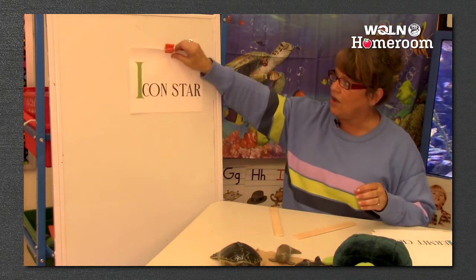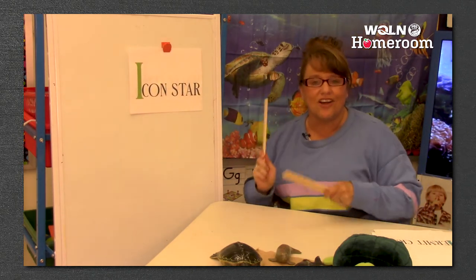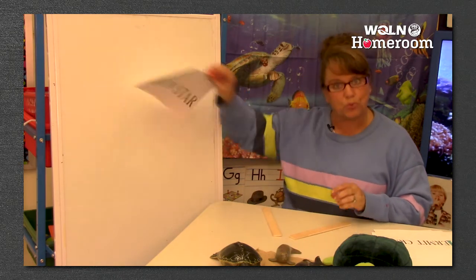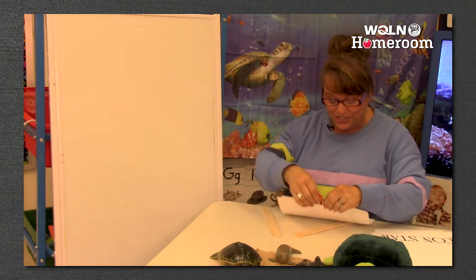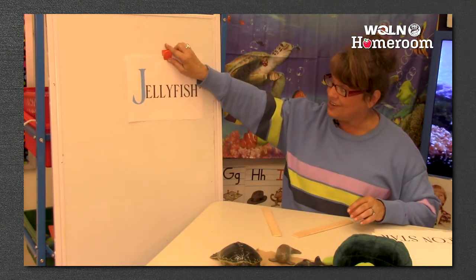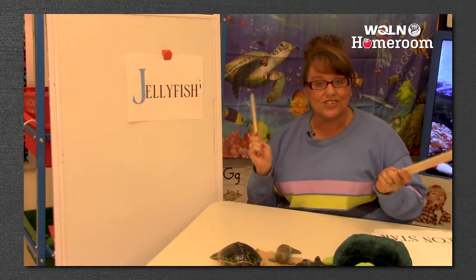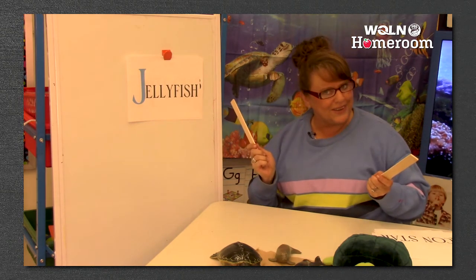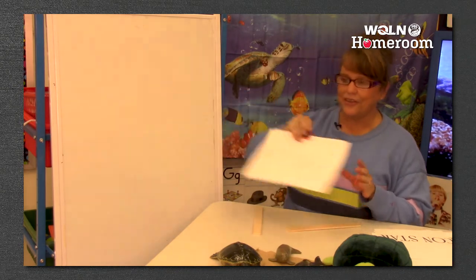I was the icon star. I-con-star - we hit it three times, it has three syllables. J is for jellyfish. Jell-ly-fish - how many was that? Jellyfish - three syllables.